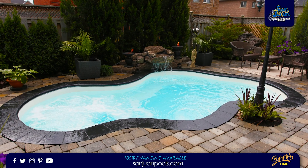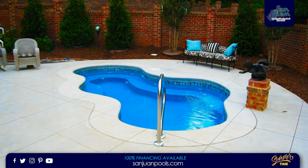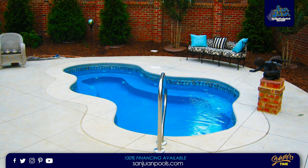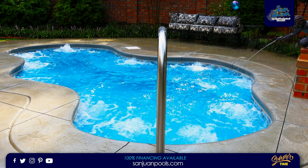With an overall length of 18 feet 2 inches, the Vancouver is our most spacious spa design that fits plenty of bathers for a relaxing and intimate evening outdoors. The Vancouver Spa is a fantastic fiberglass spa model that provides a wide space for friends and family to connect.